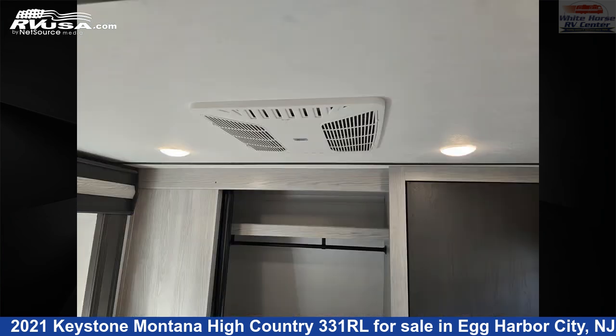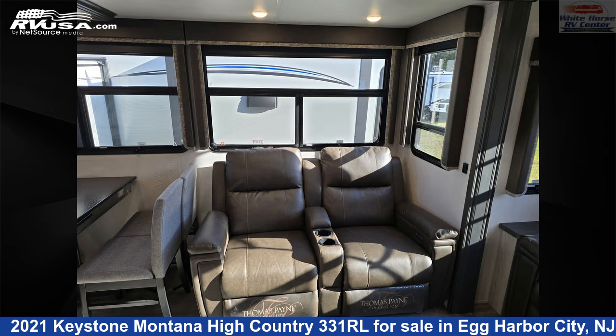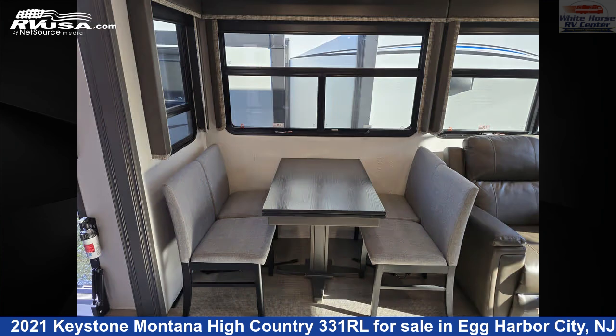The floor plan layout of this fifth wheel features a rear living area. The unloaded weight of this 2021 Keystone Montana High Country 331RL is 11,880 pounds.